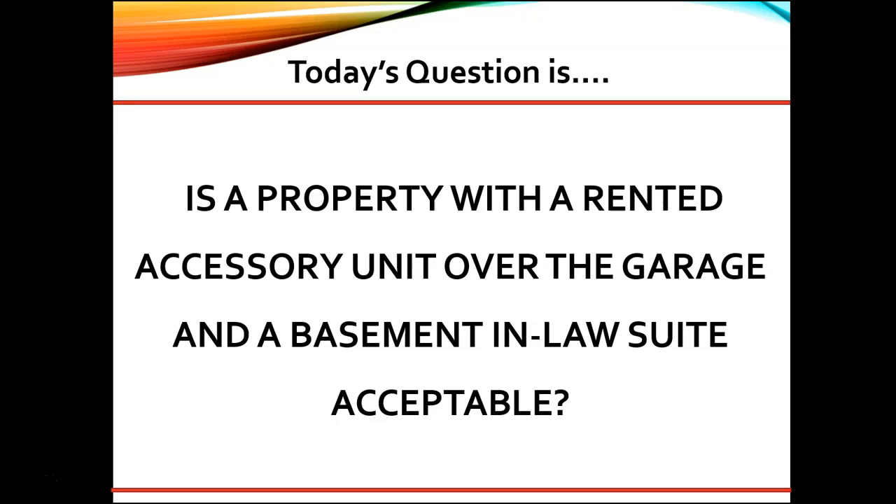The home must be a single family residence and may not have more than one accessory unit. In-law suite, carriage house, suite, pool house, and basement apartment are all names for an accessory unit. The difference between an accessory unit and a bonus room, for example, would be the presence of a kitchen or kitchenette and a bathroom.